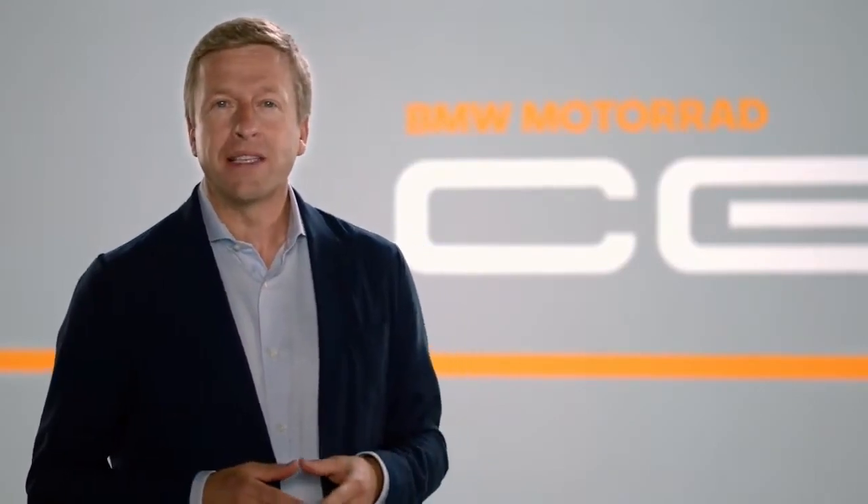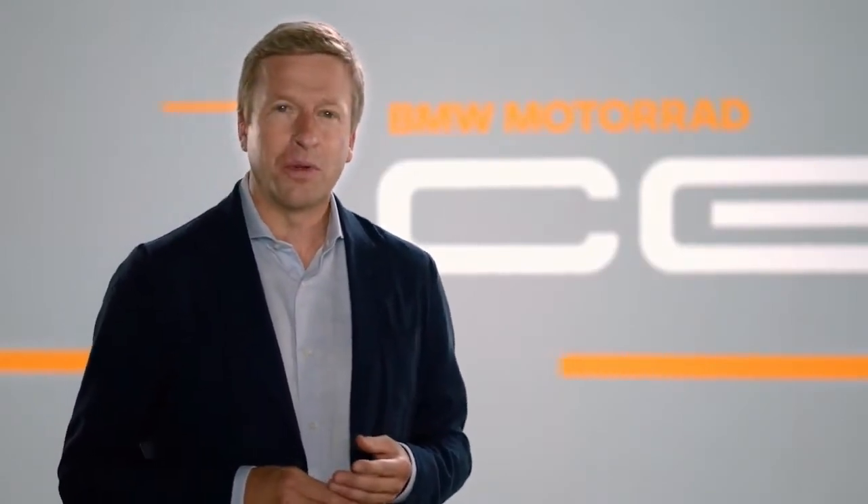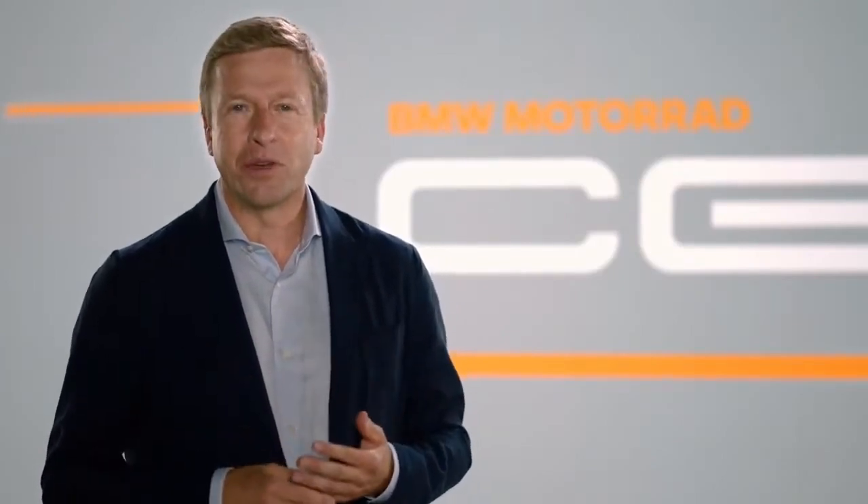This is a fantastic concept. It probably means I won't mind leaving my GS in the garage in the future. The BMW CE04 combines an eDrive with emotion and motorcycling fun. The latest technology and the best battery cells, which also provide power in the BMW iX. BMW Motorrad benefits from the innovative power of the BMW Group. And as a customer, that's exactly what I expect from BMW.